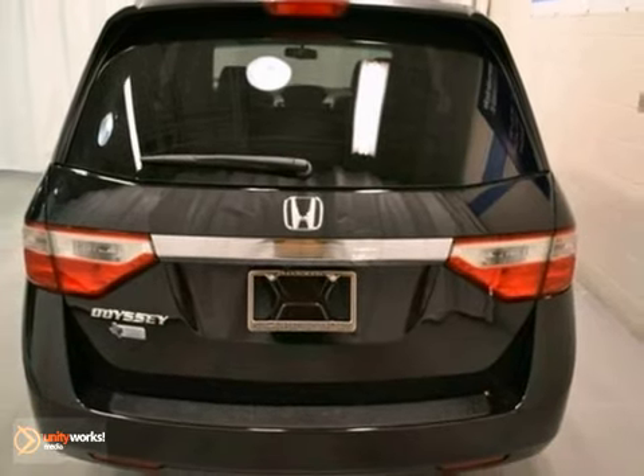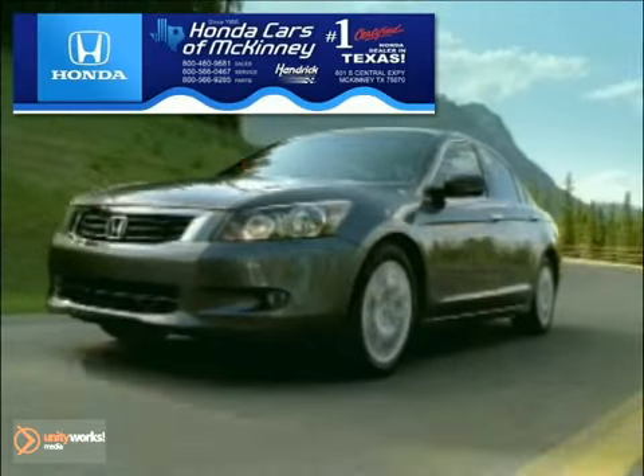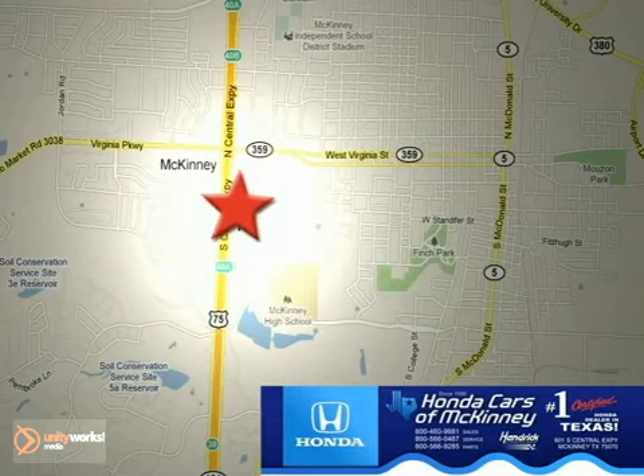Come in and take it for a test drive today. Honda Cars of McKinney is the source for all your automotive needs. Stop in today. We're conveniently located on Highway 75 northbound at exit 40A in McKinney.